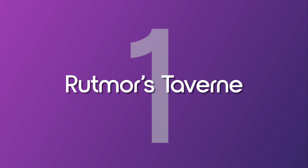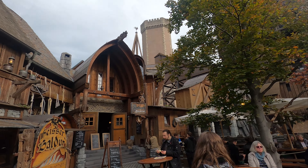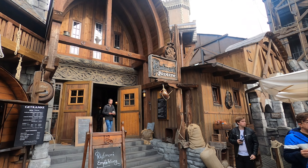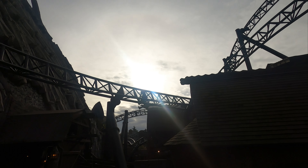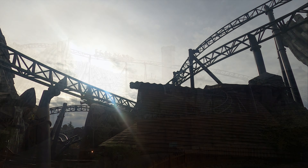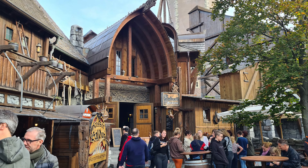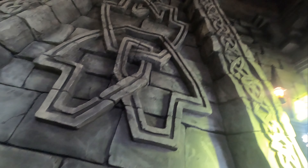The number 1 and in our opinion best restaurant in Phantasialand is Ruckmore's Tavern, found in Klugheim. This relatively new area of the park is a Norse themed world decorated with basalt rock and wooden buildings. It draws influence from Viking culture, leaning a little bit into a more fantasy style. Much like Ruckburg, it's incredibly immersive. It's home to Taran, a multi-launch coaster and arguably one of the best coasters in Europe, as well as Reich, a smaller boomerang coaster. One of the best experiences in Klugheim though is Ruckmore's Tavern.